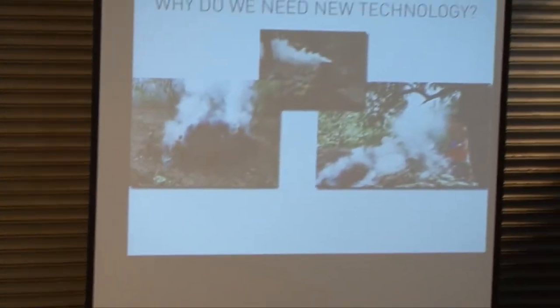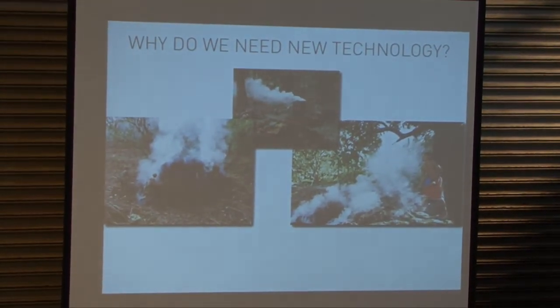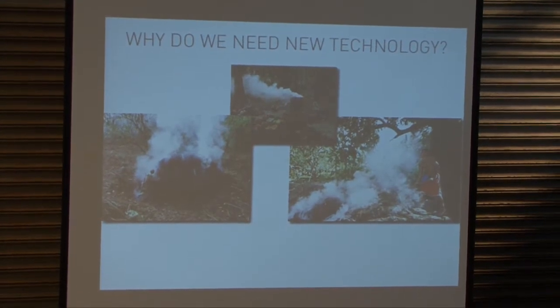Why do we need new technology? This is the way biochar was traditionally made — and I'm sure you guys have seen and are starting to understand a lot of what goes into making this a more clean and sustainable process.